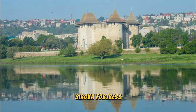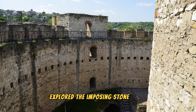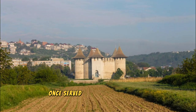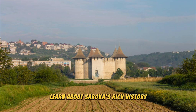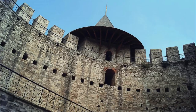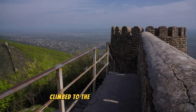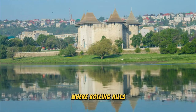Step back in time at Soroca Fortress, a medieval stronghold located on the banks of the Nistru River. Explore the imposing stone walls, towers, and ramparts of this 15th-century fortress, which once served as a strategic defense against invaders. Learn about Soroca's rich history as a multicultural hub and trading center, where Moldovan, Ukrainian, Jewish, and Roma communities lived side-by-side for centuries. Climb to the top of the fortress for panoramic views of the surrounding countryside.